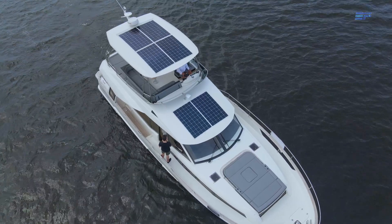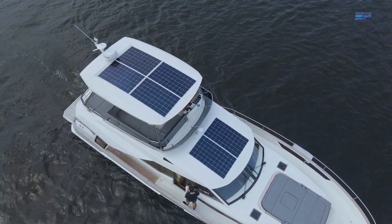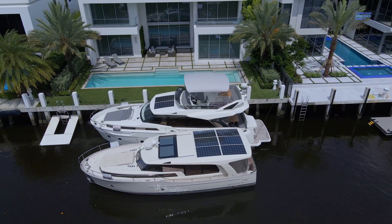Boating is generally considered a fun-in-the-sun activity, so if you're going to be out on the water getting cooked by photons, you might as well utilize the surface area of your vessel to capture some of that tremendous solar energy and put it to good use.